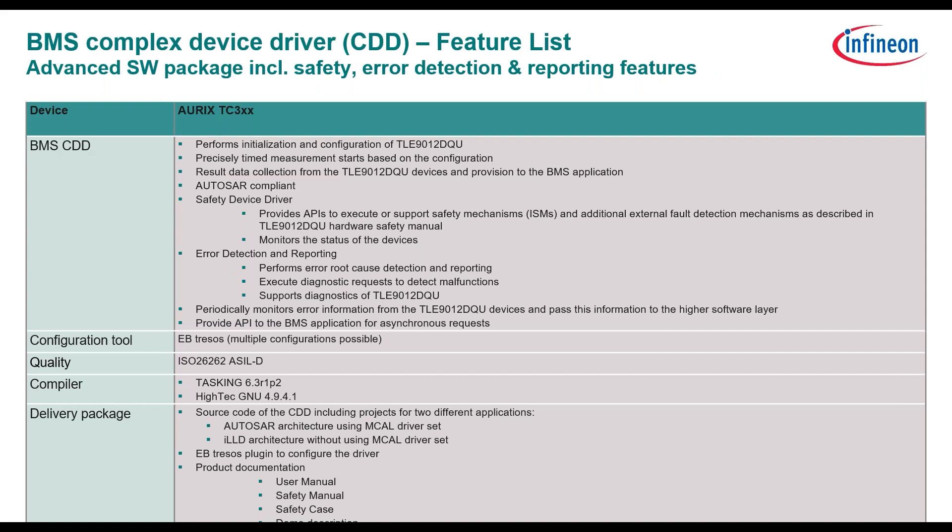Here is a deeper overview of the functionality of the complex driver. As a configuration tool, we have the EB Tresos. It's the same tool for MCAL drivers and for configuration of SafetyPack. The software quality is according to ISO 26262 ASIL-D. We support the compilers of TASKING and HighTec. And you get the whole package with source code, with EB Tresos plug-in configuration, and the product documentation.